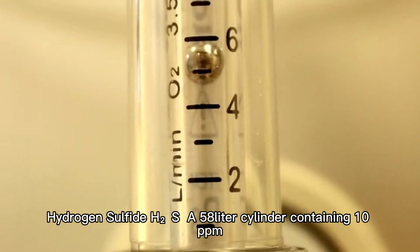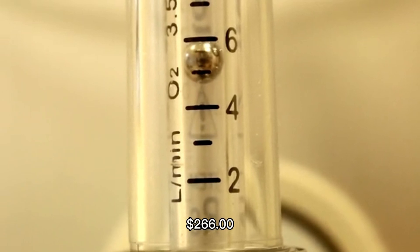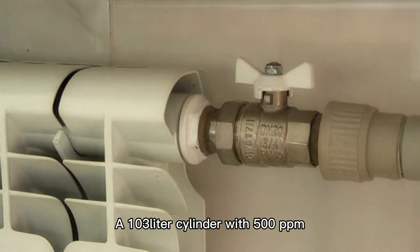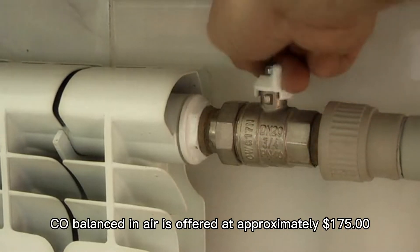Hydrogen Sulfide (H2S): a 58-liter cylinder containing 10 ppm H2S in N2 is available for about $266. Carbon Monoxide (CO): a 103-liter cylinder with 500 ppm CO balanced in air is offered at approximately $175.